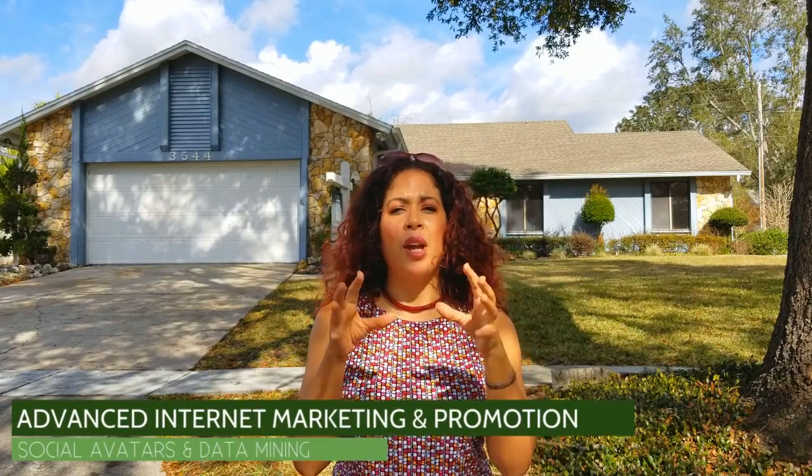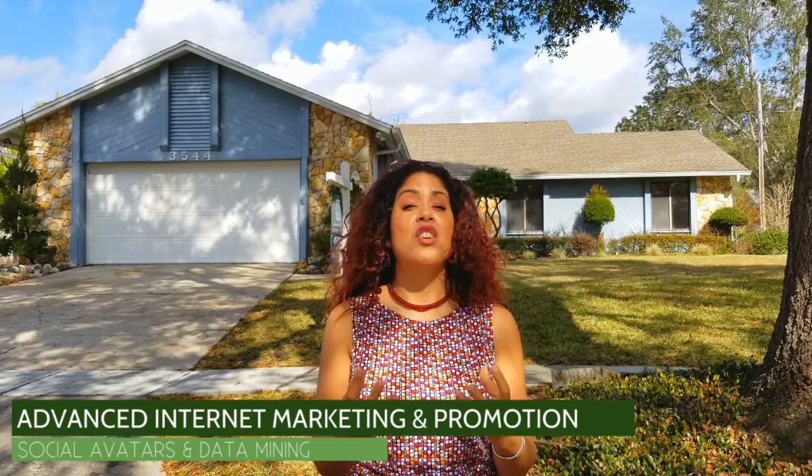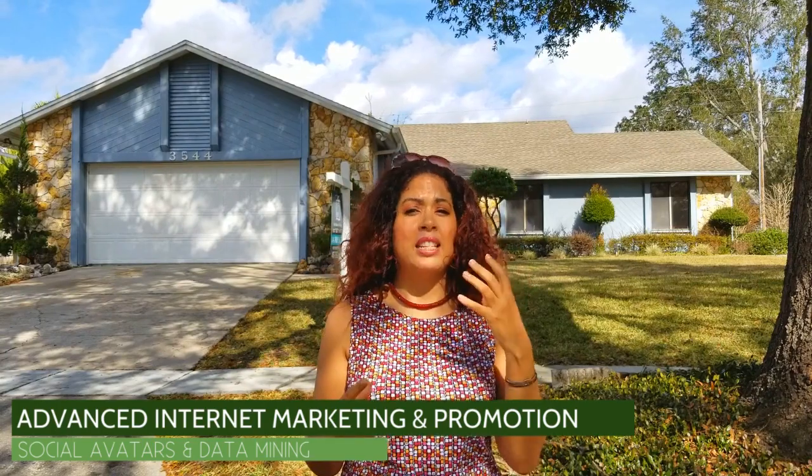You will find your listing everywhere. But on top of that, we do a multi-step marketing and promotion through social media and across the internet where we actually create avatars through data mining and demographics. We find and market to potential buyers that would be most interested in purchasing a home like yours. You can expect next-level service, next-level marketing, no stone unturned — and we can sell your home faster, better, and for top dollar.